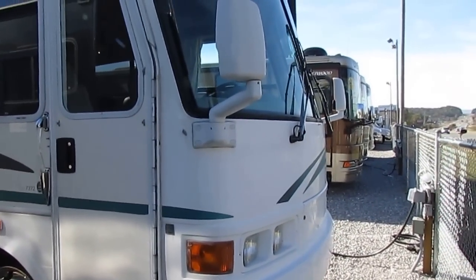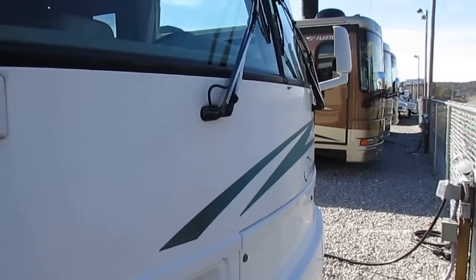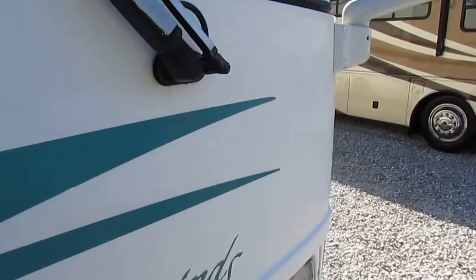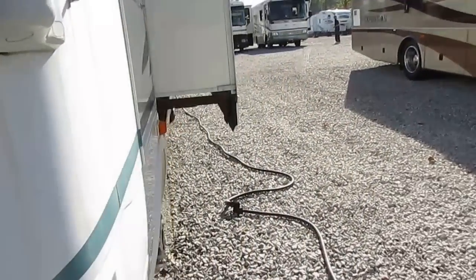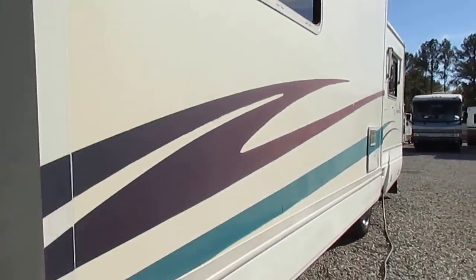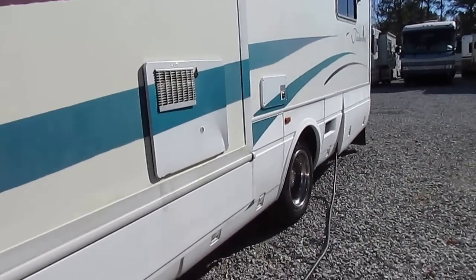This 7372 has two power slide outs, both with awning toppers. The fiberglass exterior, for the age of the unit, looks extremely nice — especially compared to other 2001s I've seen on the market. Notice there's no delamination, the striping is still in pretty good shape considering the year model, and the tires look great.